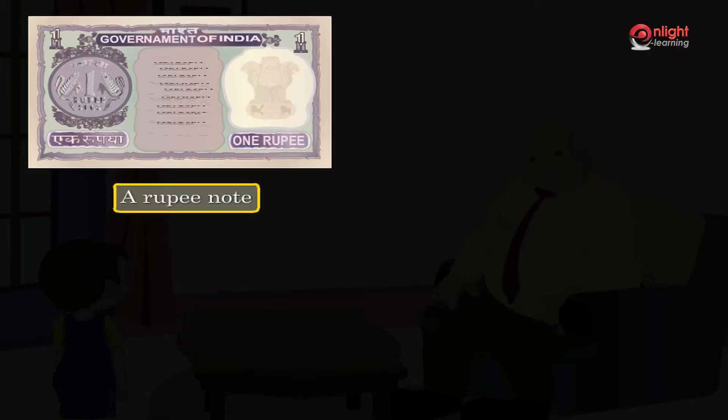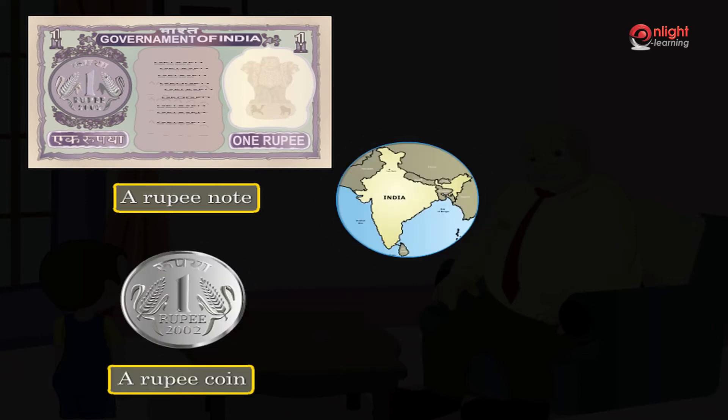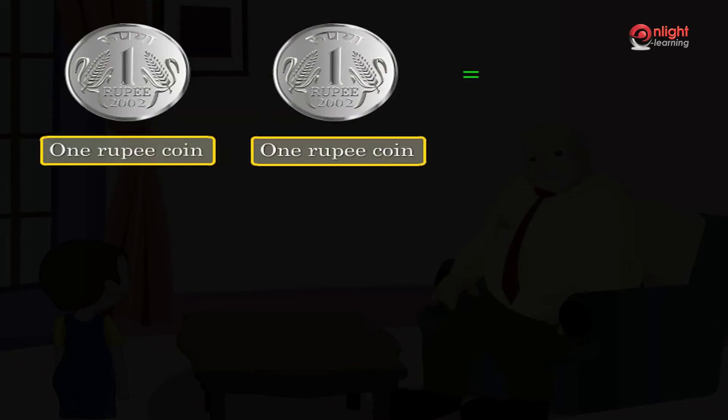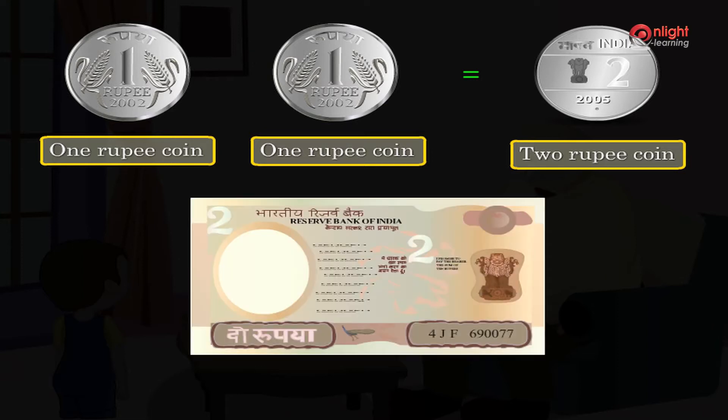This is a rupee note and this is a coin. In India, we use both the rupees and the coins to buy things. Two one rupee coins are equal to a two rupee coin. We also have a two rupee note which looks like this.